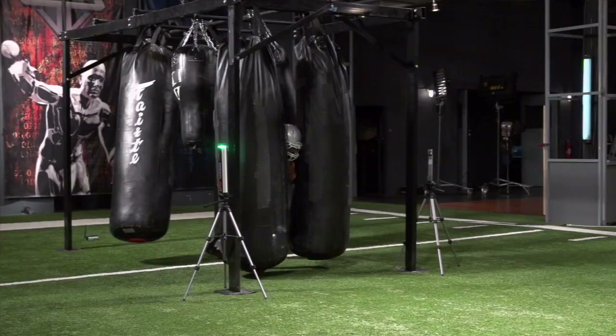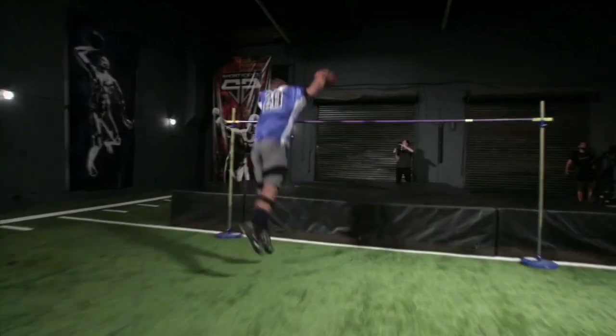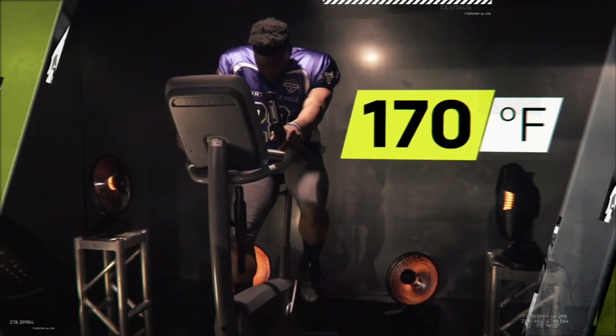After establishing baseline times for the test, he was ready for some weather. First up: heat generated by fans blasting 170-degree temperatures.